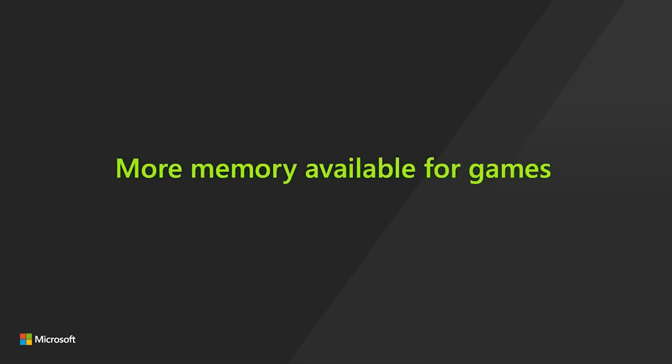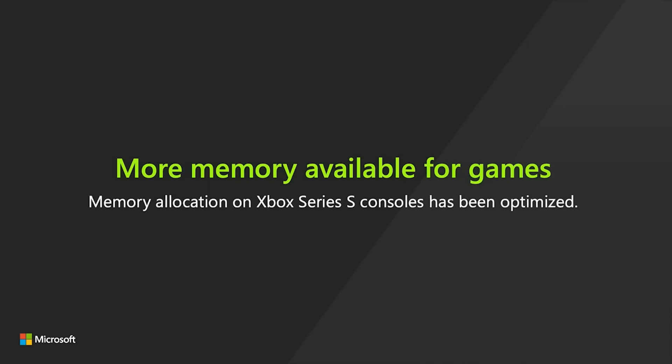Now let's move on to the Xbox Series S. There has been a fascinating discovery — credit to WCCFTech for this one. Microsoft have gone in and done some tweaking to the Xbox Series S's development kit. What this basically means is that hundreds — although a specific number was not provided — but hundreds of more megabytes of memory are now given to Xbox Series S developers.